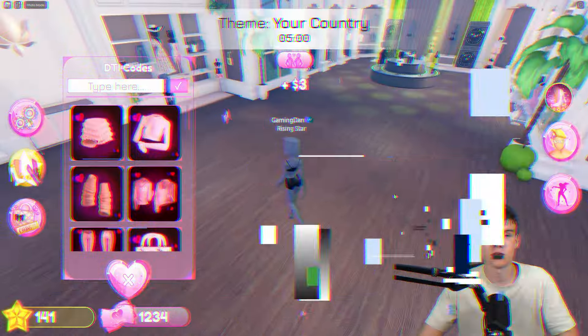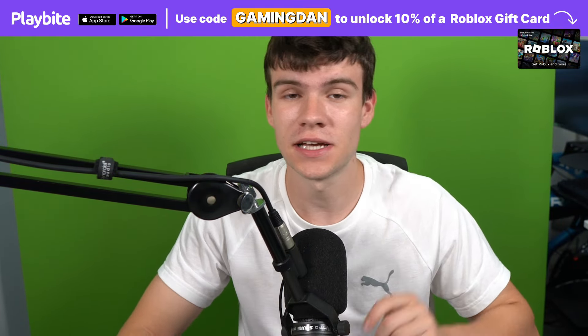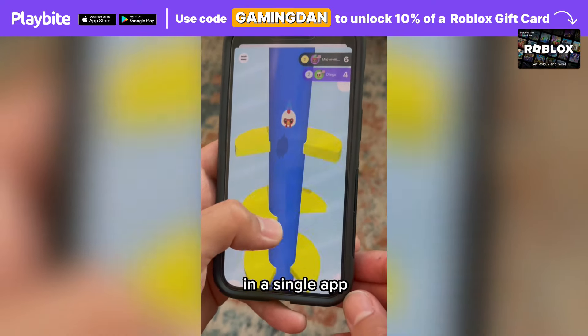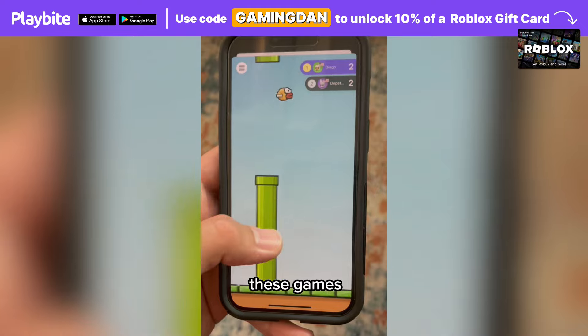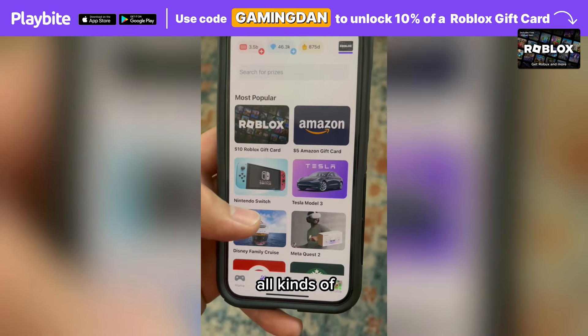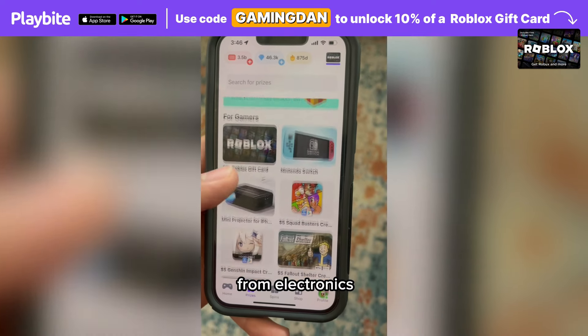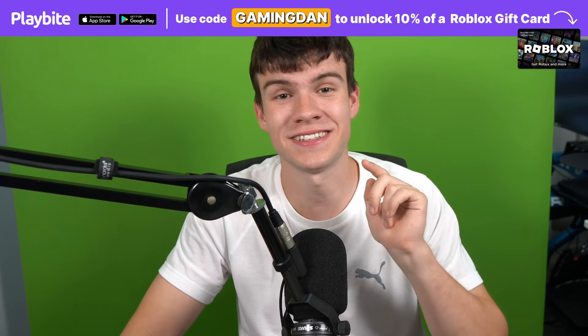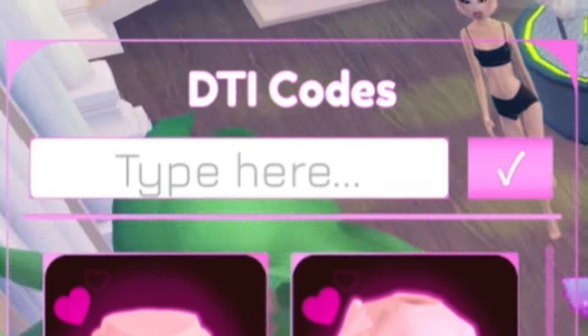But if you are ever in need of Robux, go ahead and download this app called Playbite. It's like an arcade on your phone — you can play fun games in a single app and win prizes, including the official Roblox gift card, as well as electronics, snacks, and fidget toys. Download Playbite today, link down below, and use code GamingDan to get 10% of the way to earning your first Robux gift card.